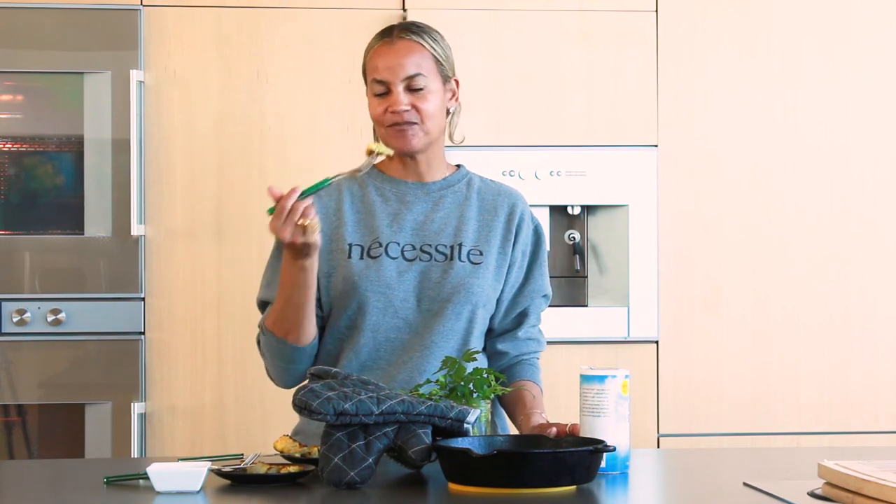Thanks for watching. I'm Erica Reed with Necessity TV. Toodles!